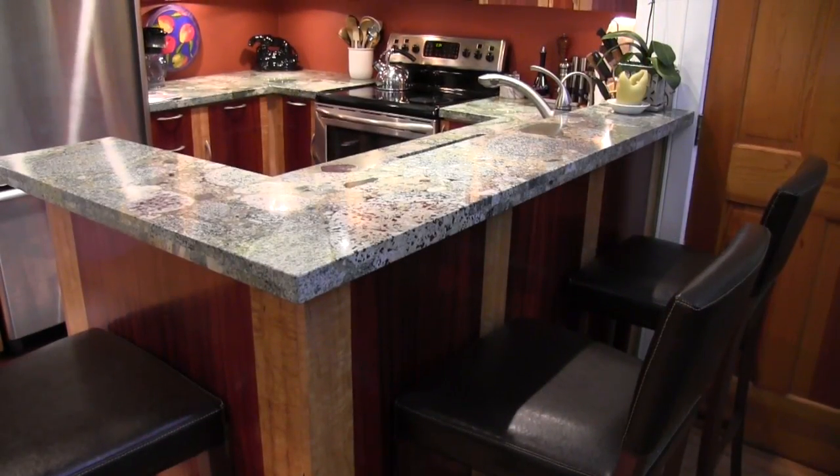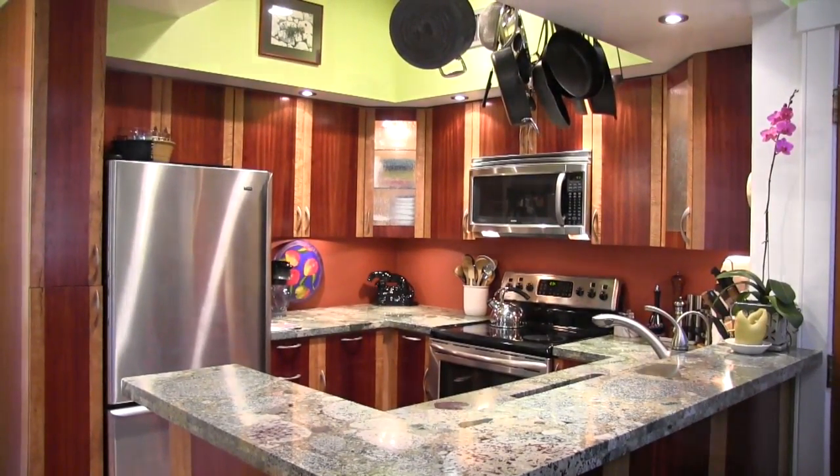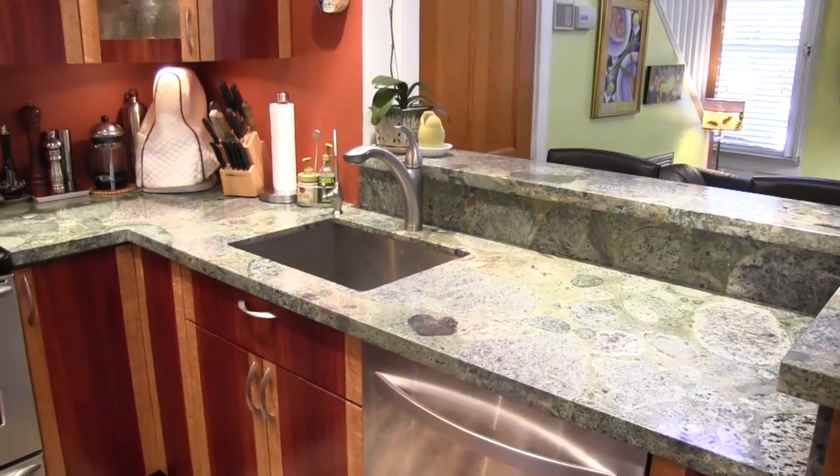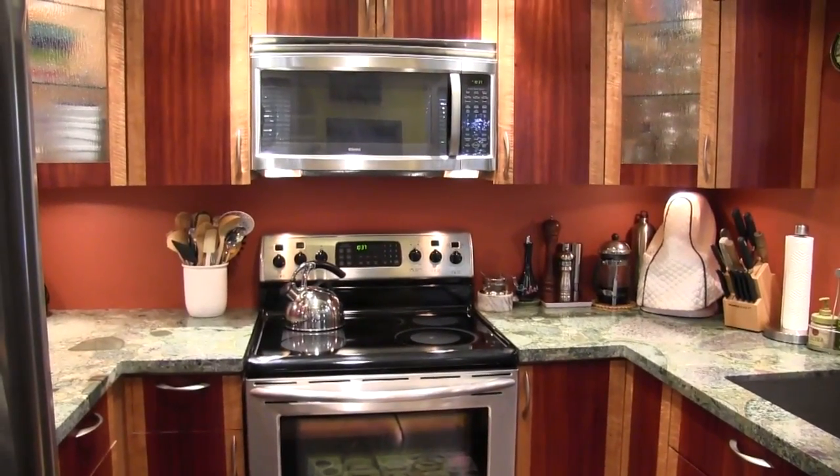The spacious breakfast bar is excellent for entertaining and leads to the beautifully updated kitchen. Home gourmets will love the abundant counter space with earth-tone colors, and the newer stainless steel appliances make cooking a joy.